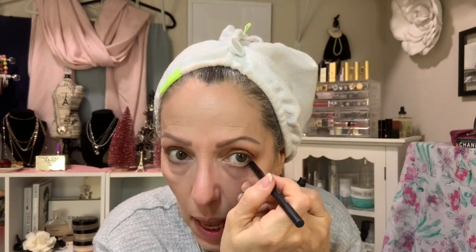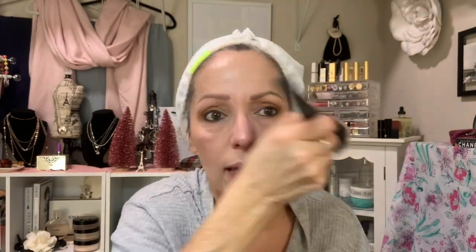Here I'm using the Urban Decay Waterline Pencil 24-7 — it's great, it does not smudge. I am now going to go ahead and apply the Chanel Illuminator — I love it. I've had it for six years. It's just the best illuminator powder I have ever used. And this is Charlotte Tilbury Mascara.